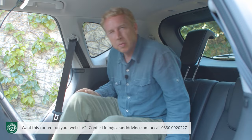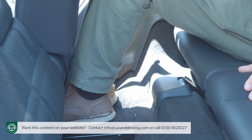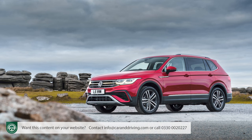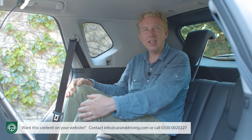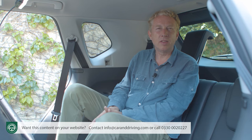As with most SUVs in this class, these extra pews are really only intended for children or medium-sized adults on short journeys. Nissan says they're suitable for occupants up to 160 cm (around five foot two). Legroom is about the same as in the Tiguan Allspace or Seat Tarraco's third row — very little indeed — with the high floor raising knees up towards chest level. A Hyundai Santa Fe or Kia Sorento would give a little more room but cost quite a lot more too.